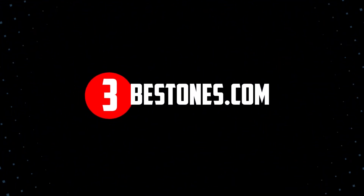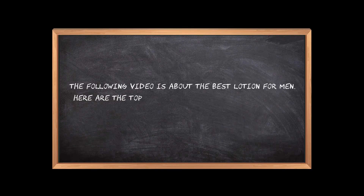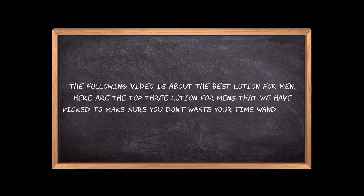Welcome to the3bestones.com. The following video is about the best lotion for men. Here are the top 3 lotions for men that we have picked to make sure you don't waste your time wandering over the internet.